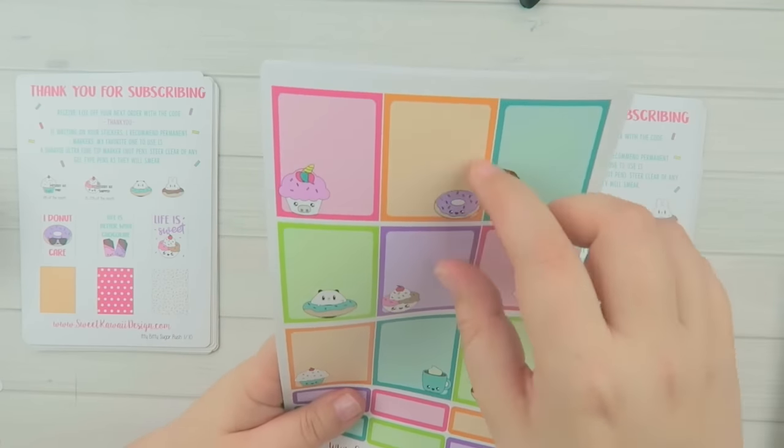Bonus sheet three has more cute deco stickers — little sweet treats that would look really cute layered on the half boxes or scattered throughout your planner. For the extras you get bottom washi strips in the ice cream cone, sprinkles, polka dots, and stripes designs, which would look super cute along the bottom of your planner. That is the mystery kit for this month — I hope you guys like it, I was really excited drawing these.